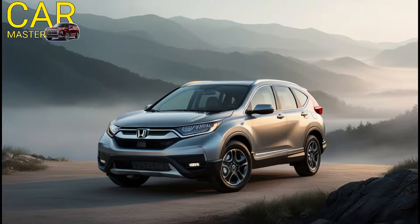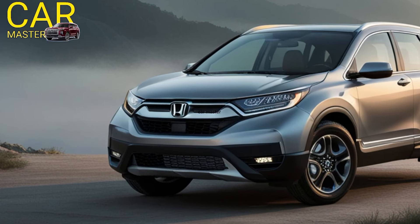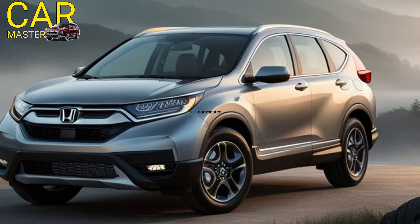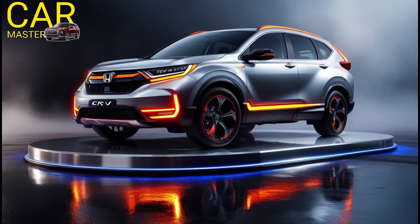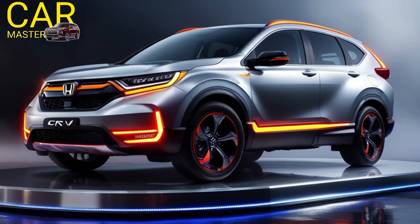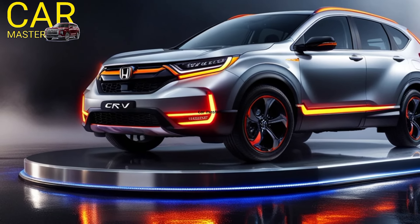From adaptive cruise control to lane departure warning, this car has got you covered. Overall, I am absolutely in love with the 2025 Honda CRV — it's the perfect combination of style, performance, and safety.